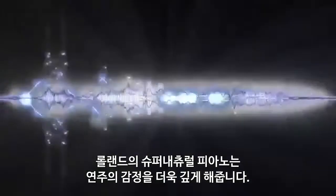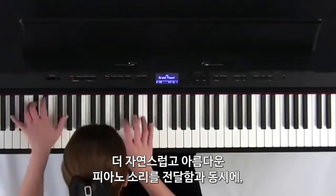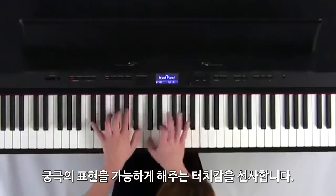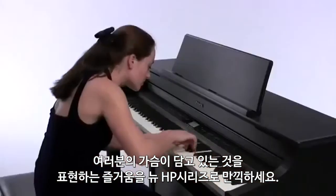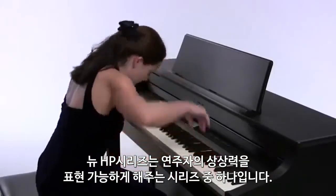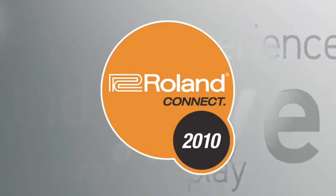The Roland Supernatural piano sound engine deepens the emotion of playing. It delivers a more natural and beautiful piano sound, as well as a touch that gives you the ultimate in expressivity. Experience the joy of playing to your heart's content on the new HP series — a series of instruments that responds to the vision of the player.